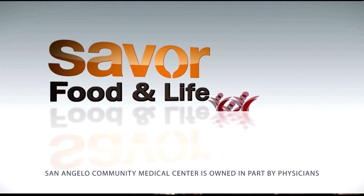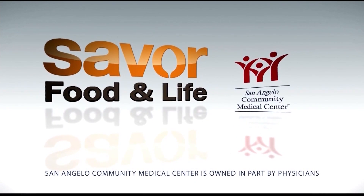Mmm, that's wonderful. Thanks for joining us on Saver today — we'll see you again next week. Thank you. Saver Food and Life, sponsored by San Angelo Community Medical Center.